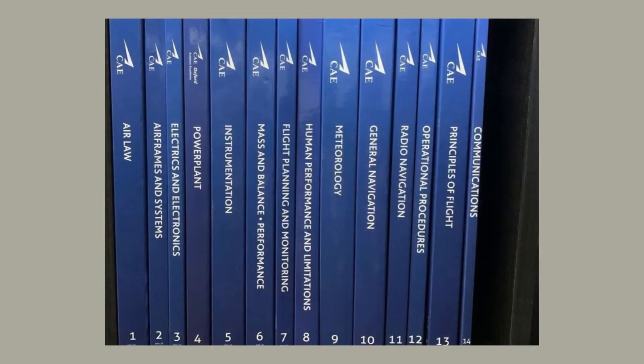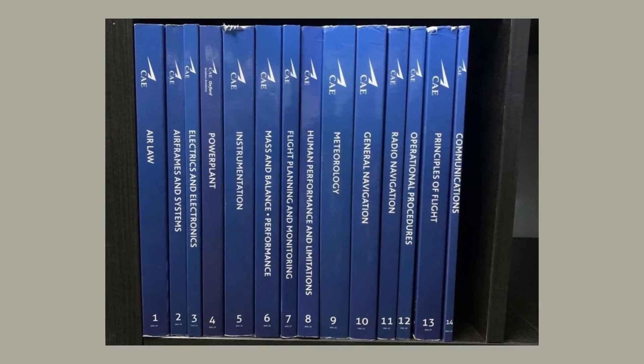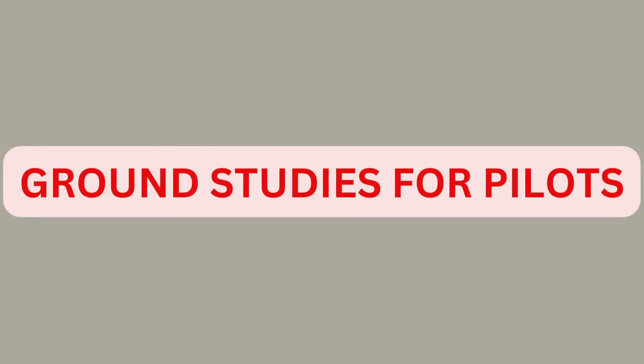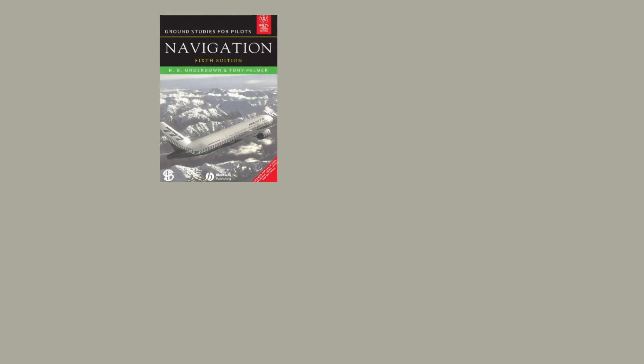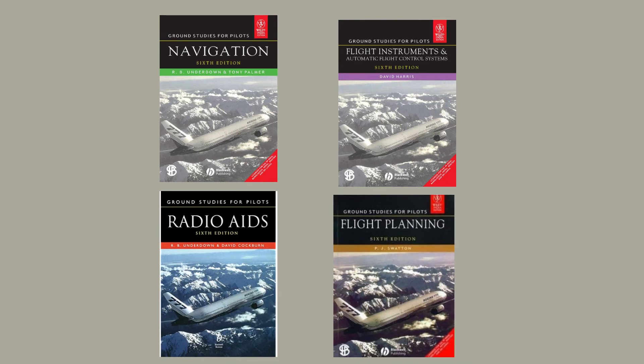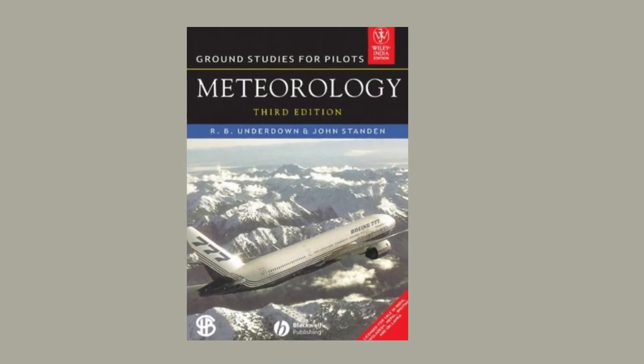Oxford ATPL books in original are costly, but even a second-hand copy is worth its price. Needless to say, Oxford books must be your baseline during your ground studies. The next best series of books is Ground Studies for Pilots, with a total of five books. Four of them — Navigation, Flight Instruments, Radio Aids, and Flight Planning — will help you understand and pass the navigation paper, whereas the fifth book on Meteorology will assist you in passing the meteorology subject.